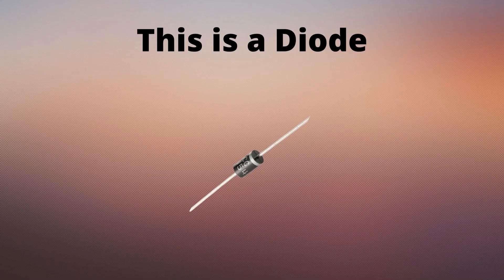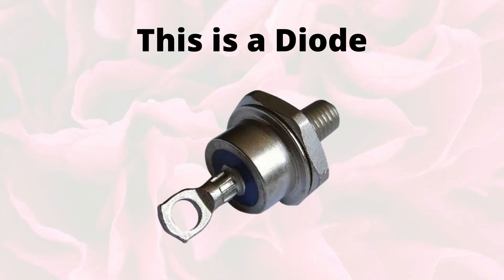If you're of a certain age, you'll remember buying equipment with the word 'solid state' written on it. What it meant was they had these in. Initially they were germanium, then they turned to silicon because silicon was more temperature stable. This is also a diode but this is being used in a big power supply — it's much the same as the original one that I showed you.